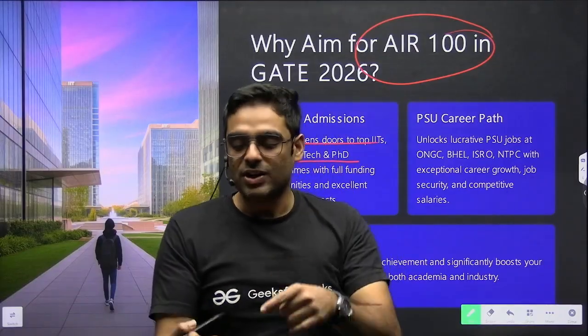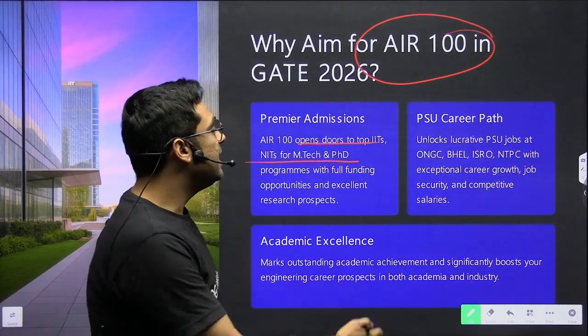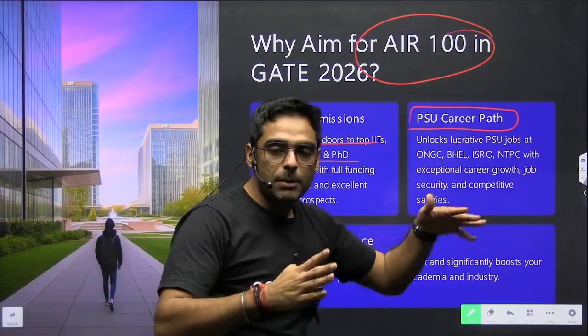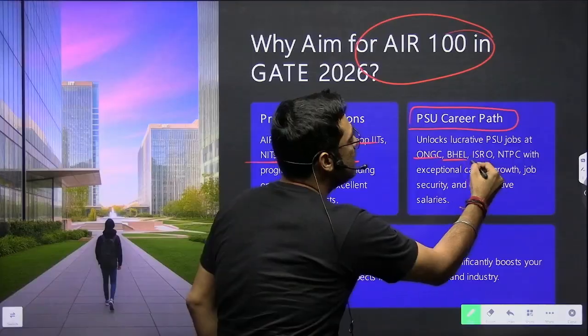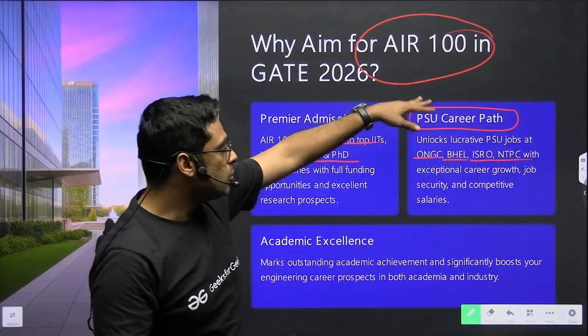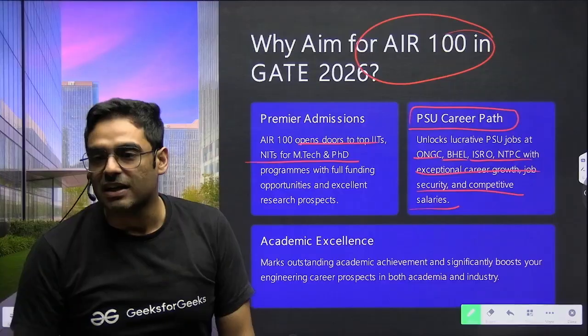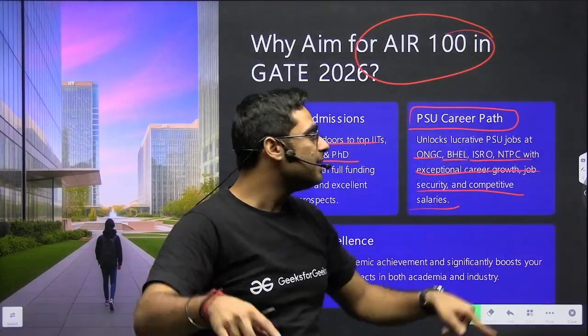You can get selected in any of the top IITs such as IIT Kanpur, Kharagpur, Bombay, Madras, Delhi and many more — that would give you good confidence and boost your career. It also opens PSU as a career path. There are premier Maharatna companies such as ONGC, BHEL, ISRO, and NTPC, which give exceptional career growth, security and competitive salary. That is why you should aim for AIR 100 or less.